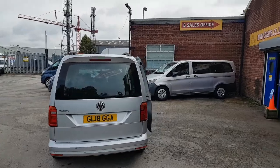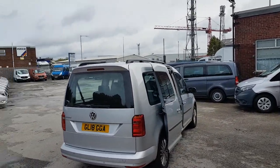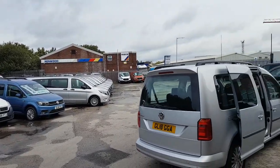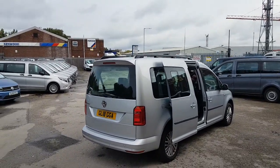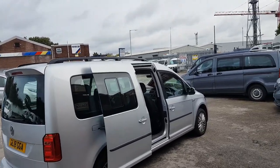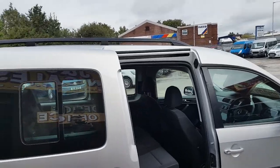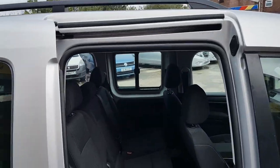We've got two in stock — one in silver, one in blue. There's one in blue there in the background. Features include alloy wheels, park sensors, navigation system, roof bars, alloys, offside and nearside loading doors, and seven seats including the driver.